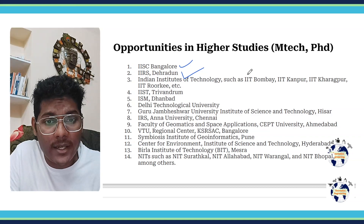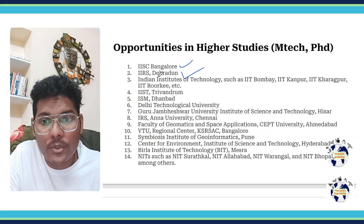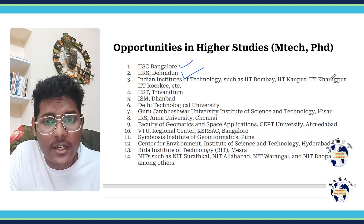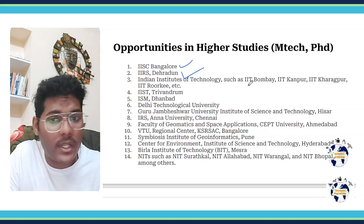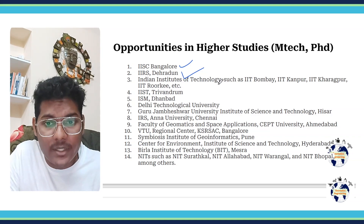Then we have all the IITs such as IIT Bombay, IIT Kanpur, IIT Kharagpur, IIT Roorkee, IIT Delhi, IIT Madras and all the other IITs. You can also apply there if you have a good score in GATE Geomatics.